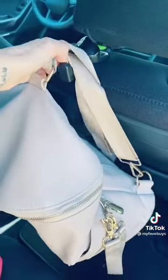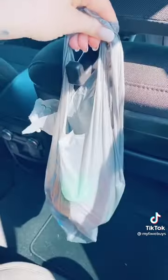We use ours for purses, diaper bags, and groceries. It comes in a two-pack on Amazon for less than $10.